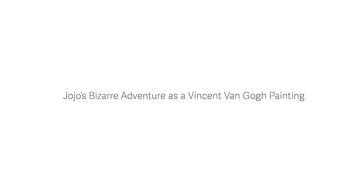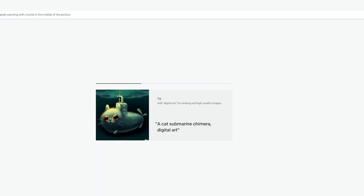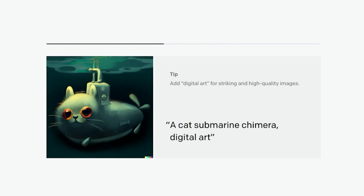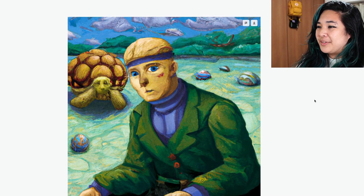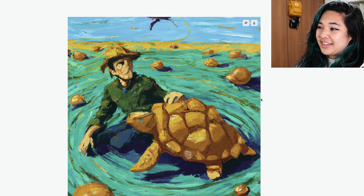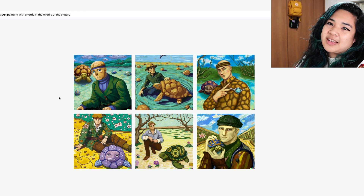I'll type in JoJo's Bizarre Adventure as a Vincent Van Gogh painting with a turtle in the middle of the picture. Let's see what it comes up with. It does take a little bit of time to generate images. This is the result — it did justice, I think. I don't really know which JoJo character I'd say this looks like, but it couldn't possibly be taking Google images because these are just so niche.